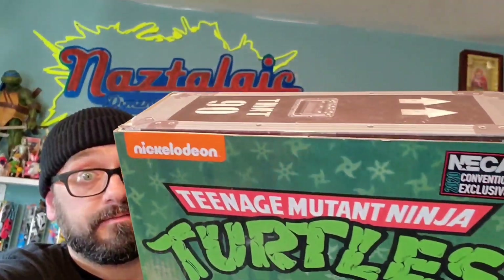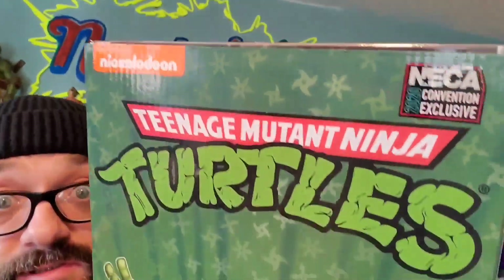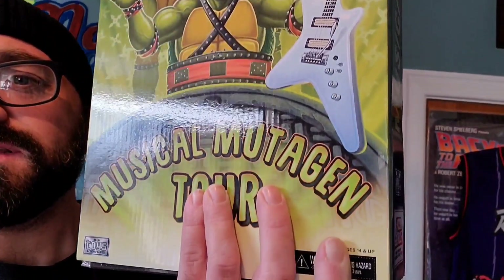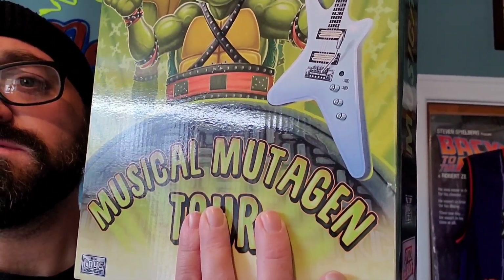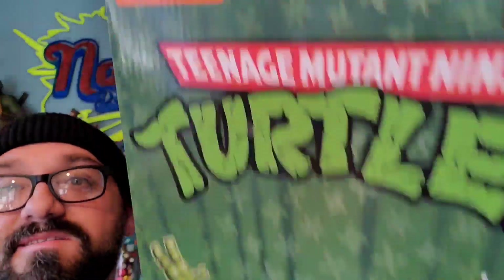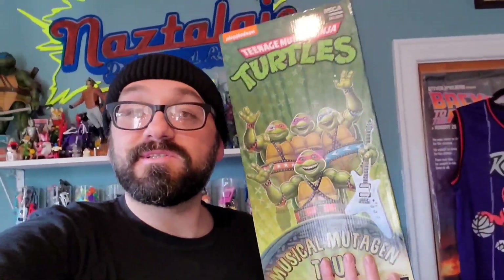Hey guys, how's it going? Nozar here. You're watching Nostalgic and this is going to be a review video of the NECA Teenage Mutant Ninja Turtles convention exclusive 2020 Musical Mutagen Tour. Let's pop this thing open and take a look at what these guys look like inside.